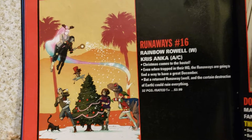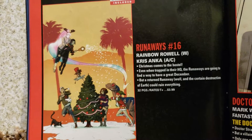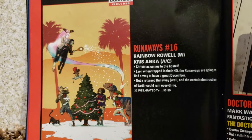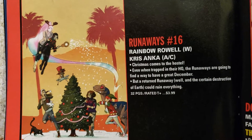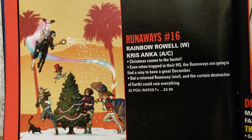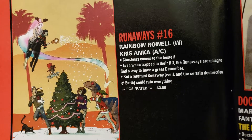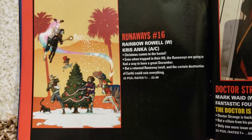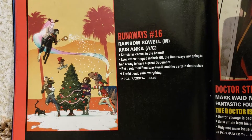Then we got Runaways. I liked the first series of these back in the early 2000s — this was really good. I liked the hardbound versions. I had some issues, don't have them anymore. Rainbow Rowell and Chris Anka — Runaways number 16. 32 pages, $3.99. This is a Christmas special so it's coming out probably a week before Christmas.